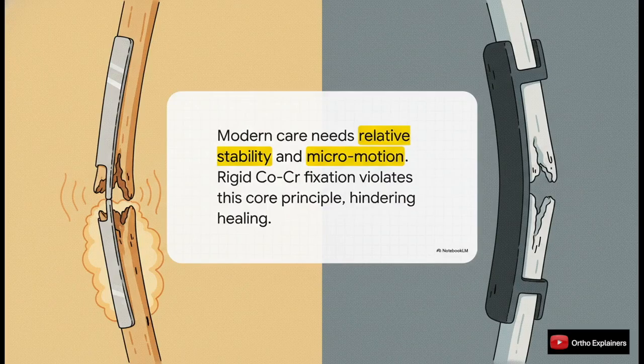This gets to the very heart of modern fracture care — it's all about strain theory. We're not aiming for absolute concrete-like rigidity anymore. What we want is relative stability: a construct that's strong enough to hold the reduction, but just flexible enough to allow for that tiny bit of controlled micromotion at the fracture site. That's what stimulates callus to form. An ultra-rigid cobalt-chromium plate completely violates this fundamental principle of healing.